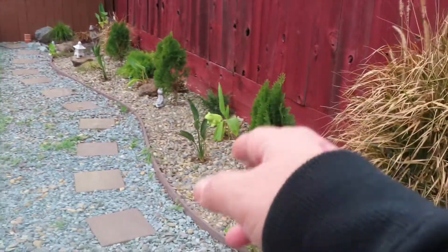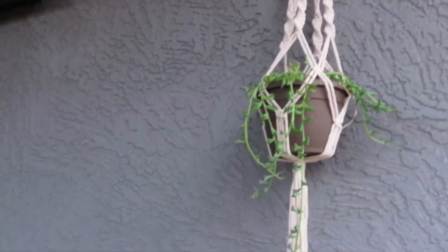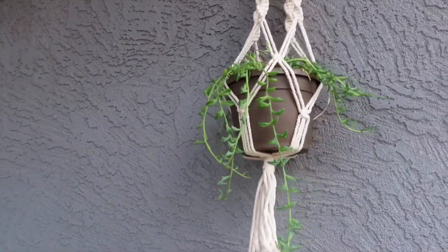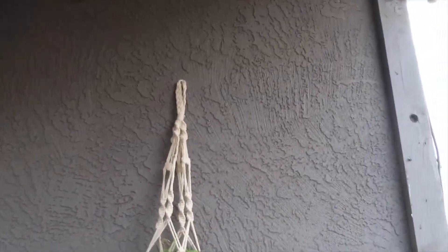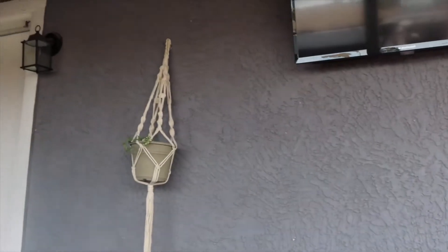Looking good again for the summer. I might plant some more plants there, I'm not sure what I'm going to get. I also got this from Target, guys — a hanging basket. I think it's called macramé. You put the pots there and it hangs. Target had that, a good deal — five bucks each.